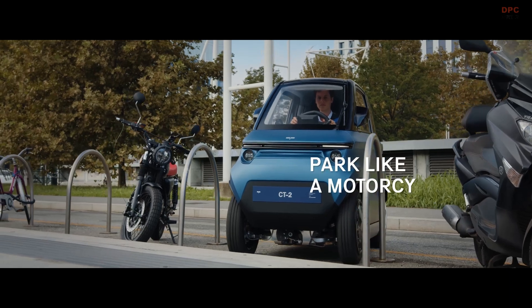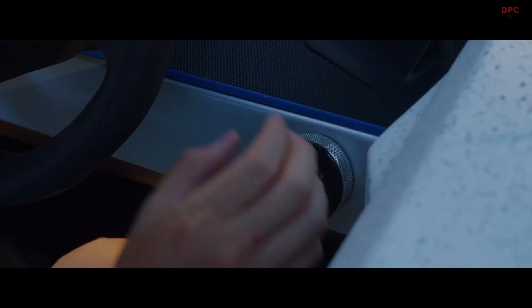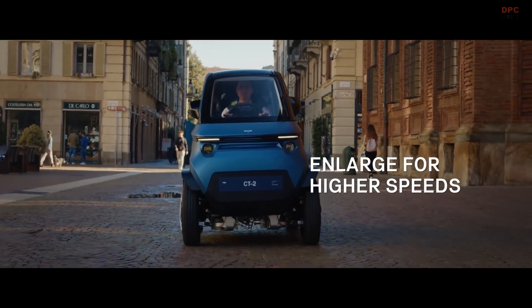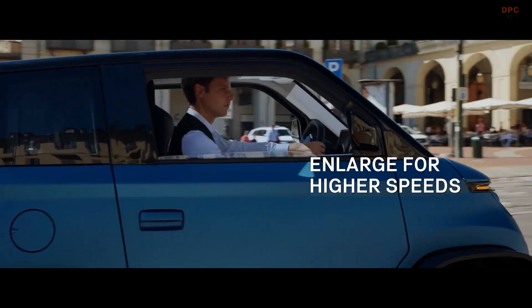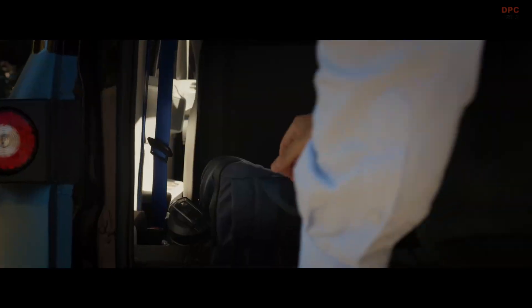What sets the CT2 apart is its variable width chassis, allowing it to switch between two modes: a narrow city mode, perfect for parking and slow traffic, and a wider performance mode for improved stability and speeds of up to 90 kilometers per hour.